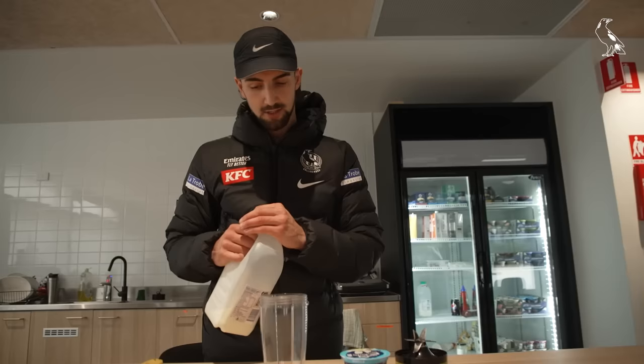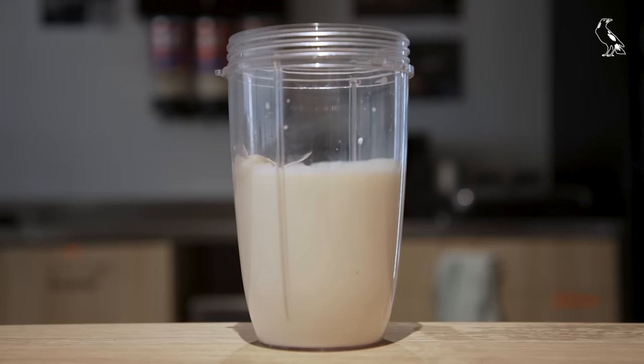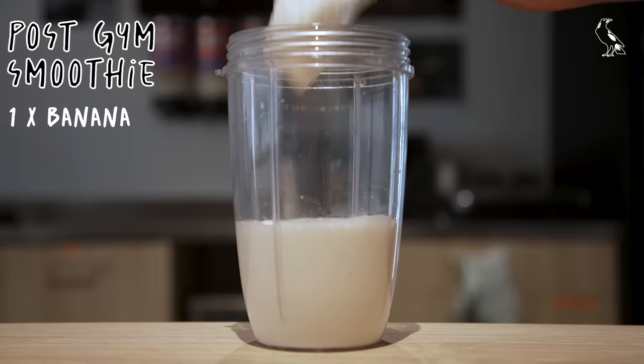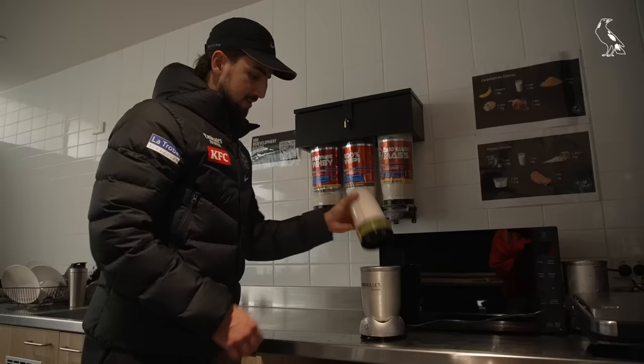It's super important after our training sessions to refuel — it's just as important as the training itself. I've got a banana here for carbohydrates just to keep the energy nice and high, protein yogurt, and whey protein to help our muscles recover from the session. We've also blended it with some milk just for taste, and that's all done — that's our post-gym smoothie.